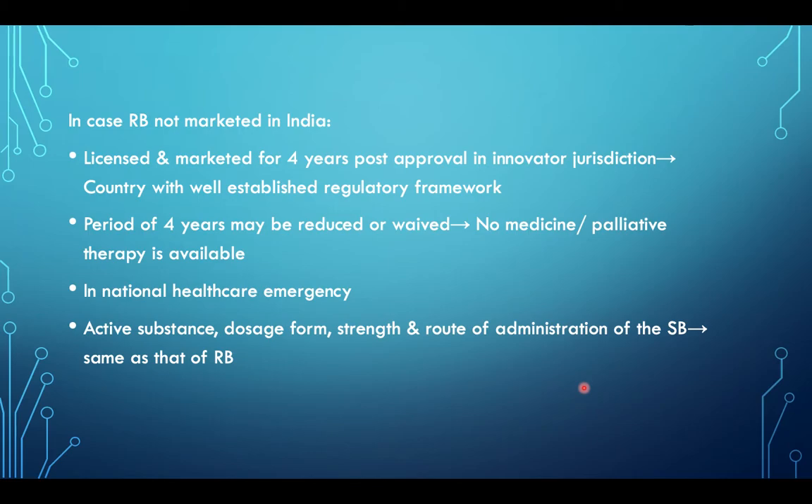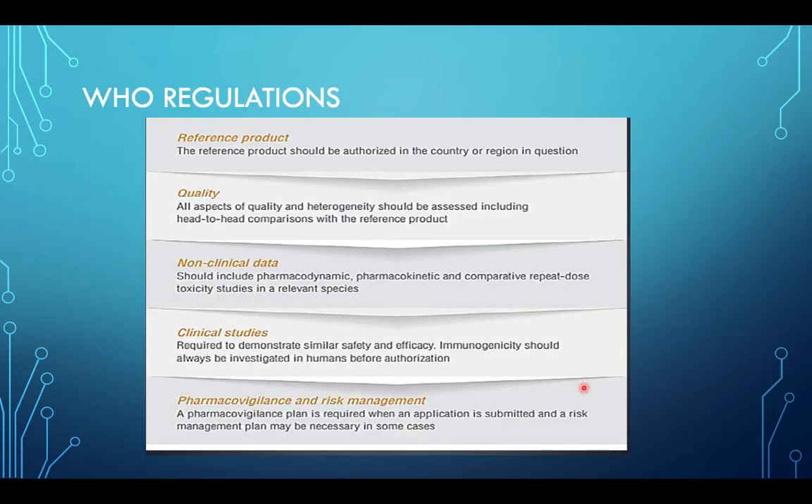The active substance, dosage form, strength, and route of administration of the similar biologic should be the same as that of the reference biologic. WHO regulation defines the reference product as one authorized in the country or region in question. All aspects of quality and heterogeneity should be assessed, including head-to-head comparisons. Non-clinical data should include pharmacodynamic, pharmacokinetic, and comparative repeat-dose toxicity studies in a relevant species. Clinical studies are required to demonstrate similar safety and efficacy, and immunogenicity should always be investigated in humans before authorization.